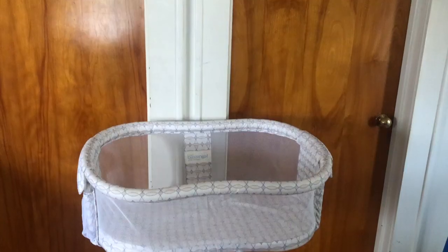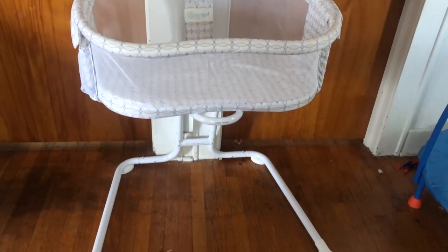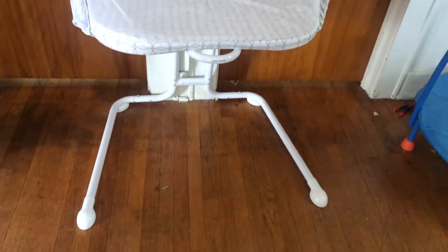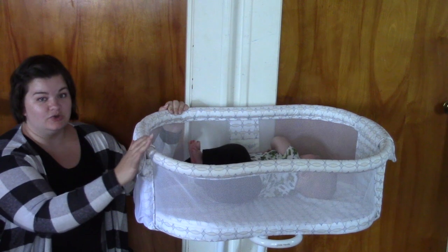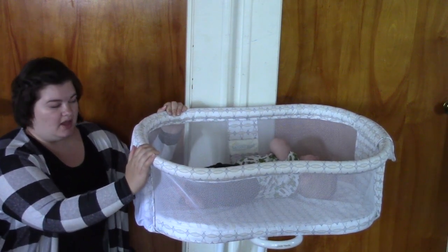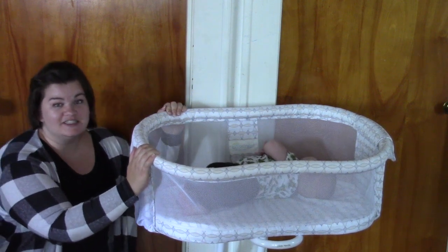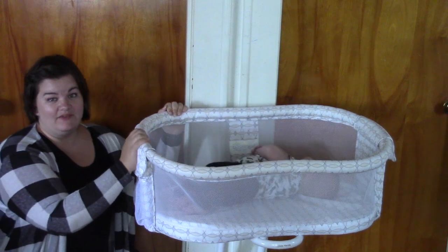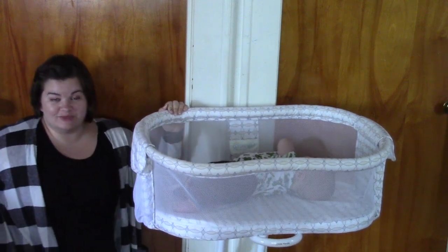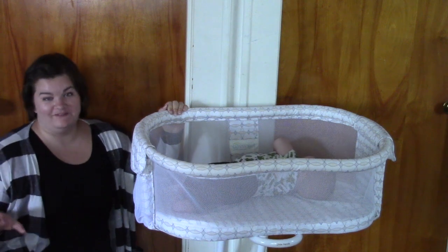How this thing works is it's got little feet at the very bottom that you can slide under your bed. That way, when your baby wakes up in the middle of the night, you can scoot baby closer to you, easily get them out of the bassinet, and have access to them. I was not able to use it like that because my bedroom is very, very small, so we just have the baby in the living room here, which is right outside of my bedroom door. I was sleeping within just a couple of feet of him.